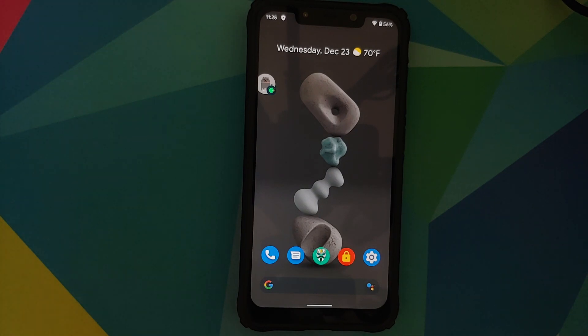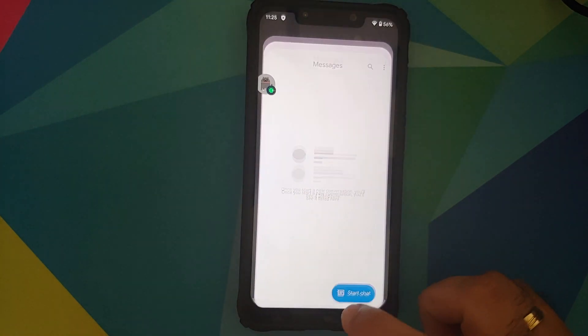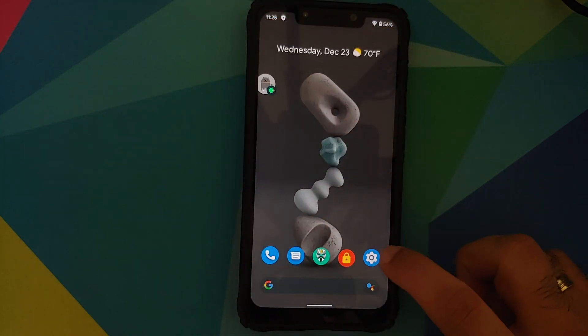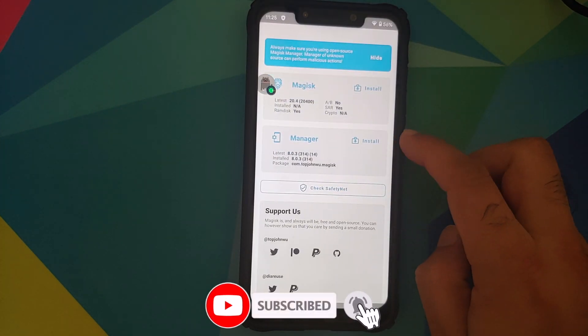They have also fixed the jitters issue. Personally I never faced any jitters on this build, but if you do, the developer recommends letting the ROM settle down for a few hours and then there should be no jitters at all.